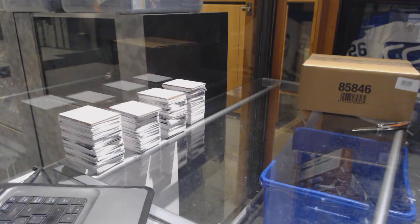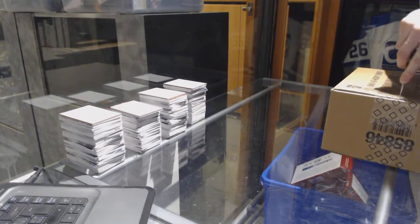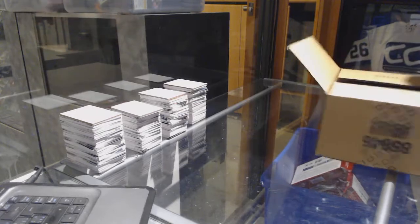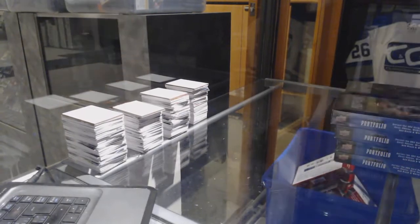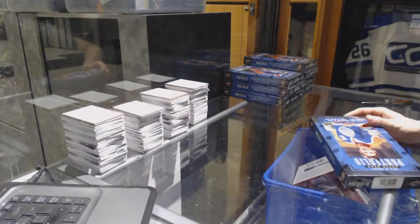Here we go — CNC group break number seven thousand thirty six, fifteen-sixteen Upper Deck Portfolio, eight-box case brick. All right, box one.